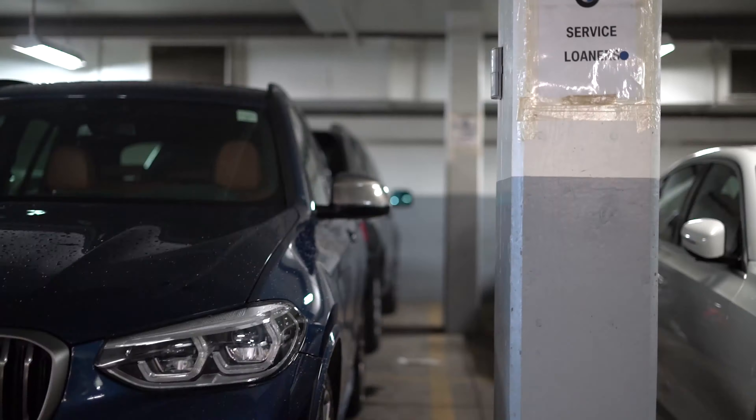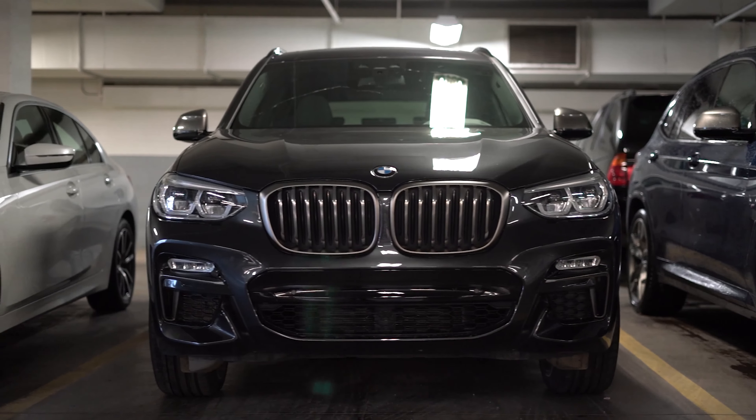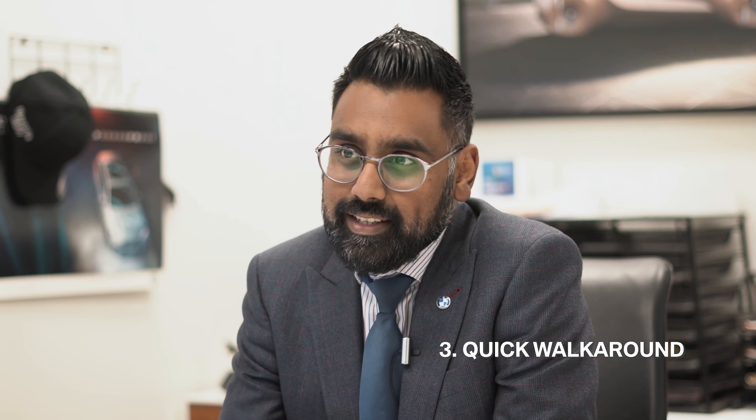Once the documentation has been taken by the advisor, they will lead you outside to the vehicle that you will be using for the day. At that point, your advisor will actually go through a quick walk-around of the vehicle with you — checking for any scuffs, dings, scratches, or any damage of that sort. We'll note those down, and once that process is complete, you're ready to be on your way. That concludes the loaner vehicle experience.